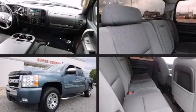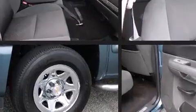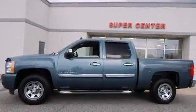The 2009 Chevrolet Silverado 1500. This four-door, six-passenger truck has just over 80,000 miles. It features an automatic transmission, rear-wheel drive, and a powerful eight-cylinder engine.